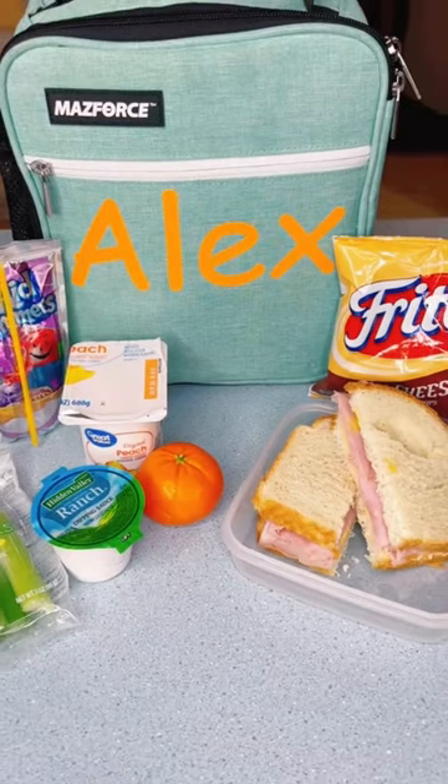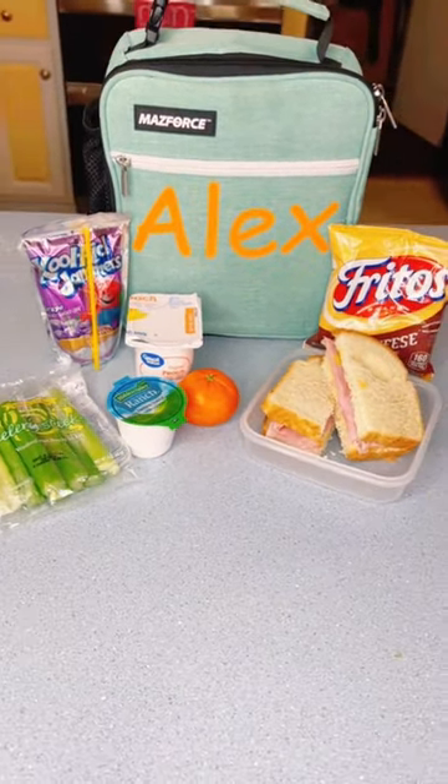For lunch, I packed them a sandwich, celery, yogurt, clementine, chips, and juice.